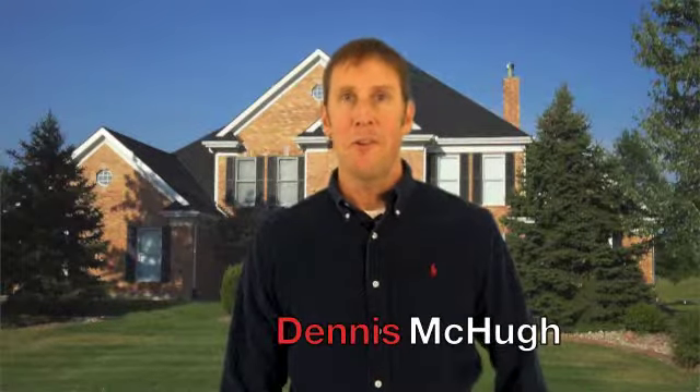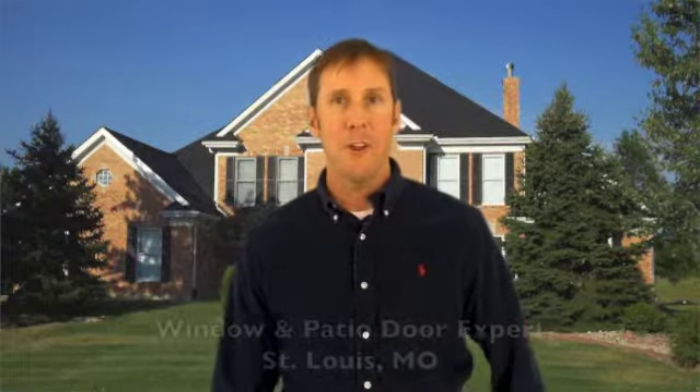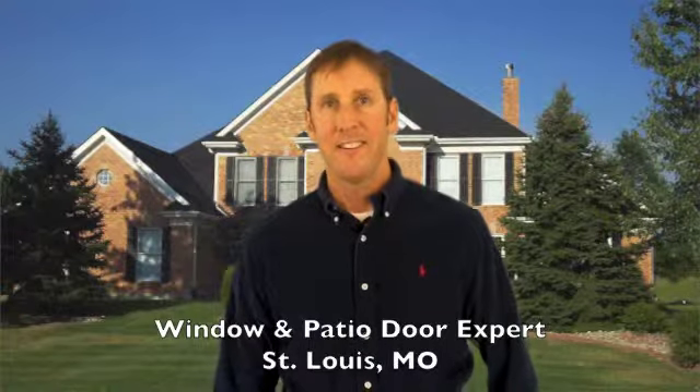Hi, I'm Dennis McHugh, expert in the replacement windows and patio door industry here in St. Louis, Missouri. After 20 years in the replacement window and door industry, there are tons of questions that I get asked and I want to share some of my answers with you.